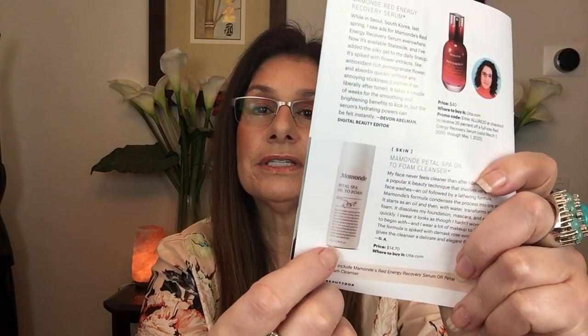There's also another item that I've already tried — it might be in somebody else's box because I think this is a variant item. It's the same brand but it's their Oil to Foam Cleanser. I'm impressed with this brand — it is a K-beauty brand and I've also tried their Essence. The other product is $14.70 and you can also get it at Ulta.com. Your box will include either the serum I just showed you or that foaming cleanser.